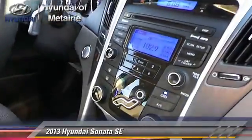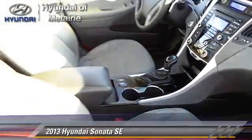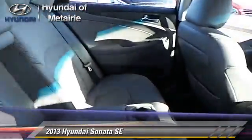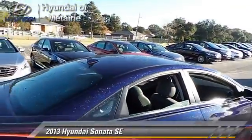This Hyundai features power steering, powered door locks, and leather seats. Safety features include traction control, four-wheel ABS, and stability control.